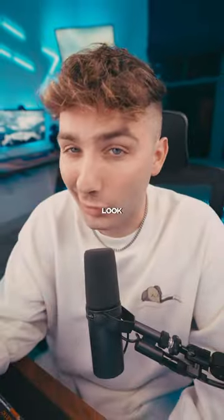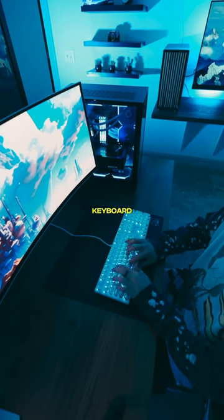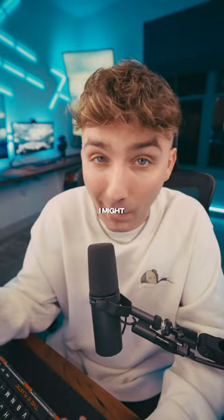But the thing is it doesn't look cheap and the keys feel pretty satisfying to press. Like if you told me this was a limited edition $300 keyboard, without picking it up I might actually believe you.